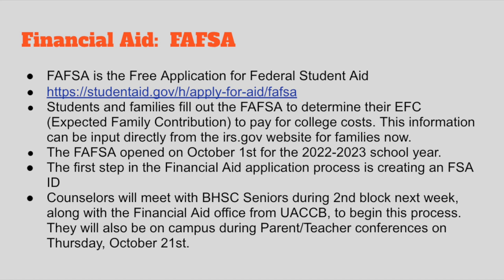The first step in the financial aid process is creating an FSA ID. We will do that with our students next week — we're going to have some financial aid people here during second block with seniors. This year all our seniors are assigned to us as counselors during second block, and if their teacher goes to their PLC meeting, those seniors come to us. We're working on big important stuff like financial aid, and UACCB staff will be on campus during second block October 18th through the 21st.